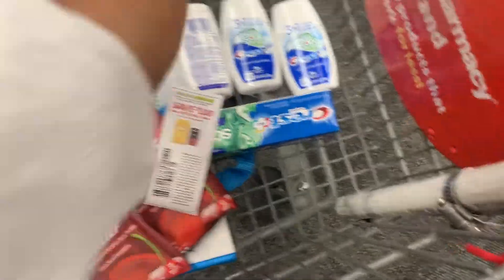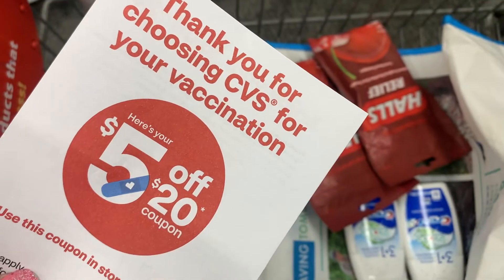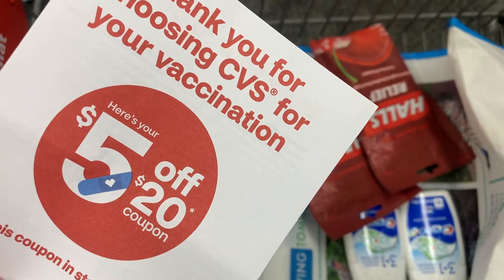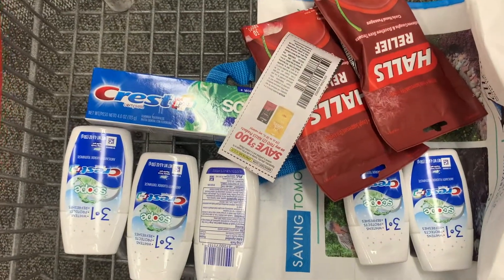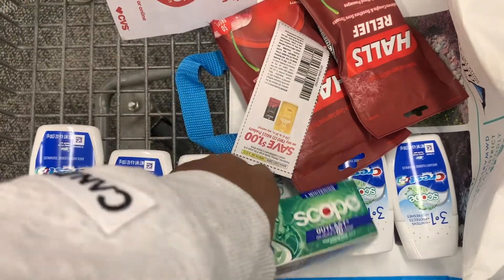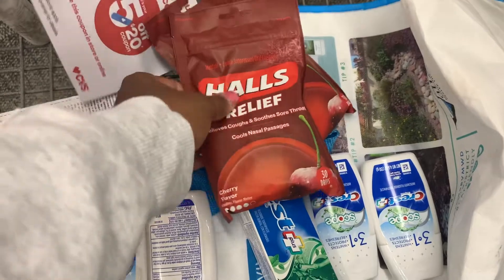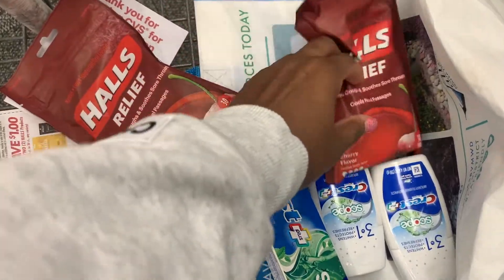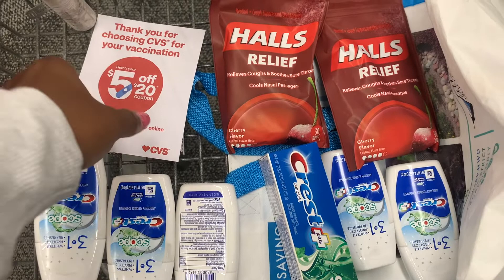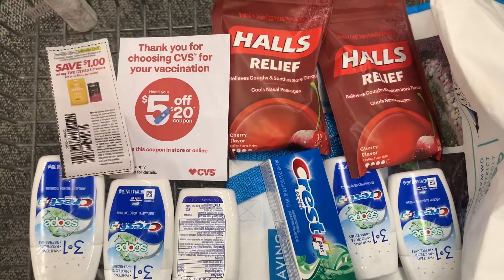My total before coupons should be $22.72. I will be using this $5 off $20 paper coupon that I did receive from a family member that they got from the pharmacy. This is everything I'm going to pick up today — we have the Crest, we have the Halls. We're going to use the $1 off paper coupon and the $6 off four digital coupon for the Crest. So I'm going to be rolling a total of $10 in ExtraCare Bucks to lower my out-of-pocket.